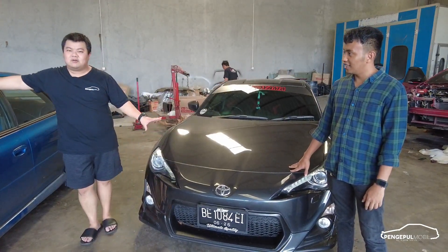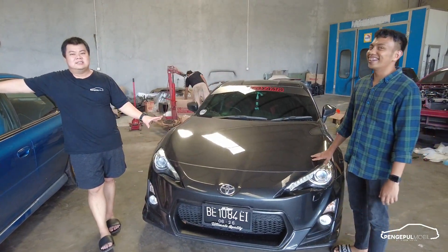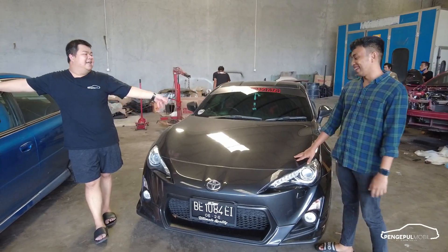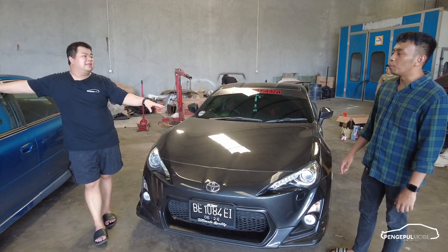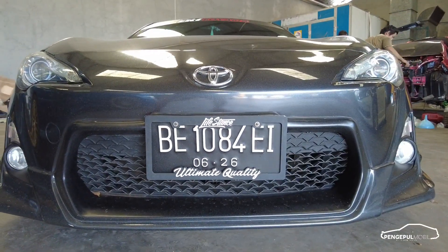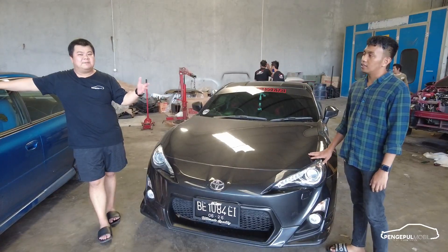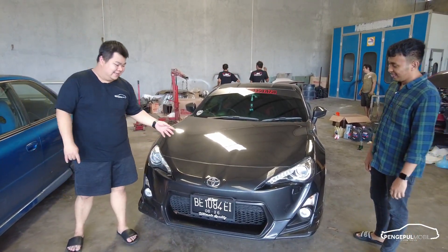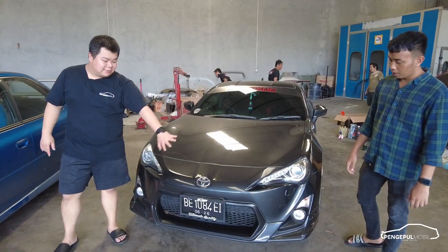Mau kata berapa mobil ini? Tadi kata lu 125, tapi kayaknya ketinggian — 80 juta aja. Ini basicnya udah TRD belum? Belum. Soalnya final edition-nya kan ada yang keluar TRD ya? TRD beneran, bukan TRD Sportivo — itu Sportivo Fortuner, beda lagi.